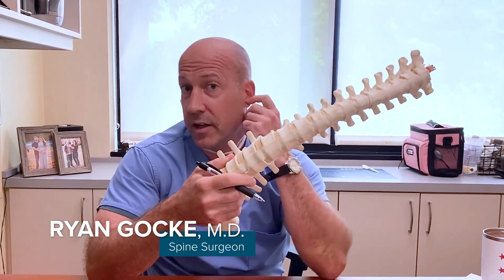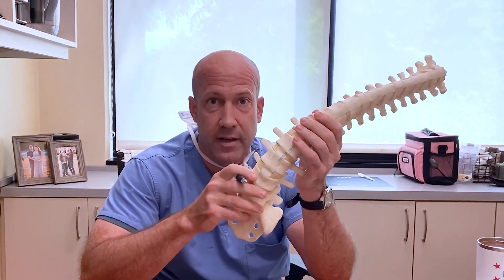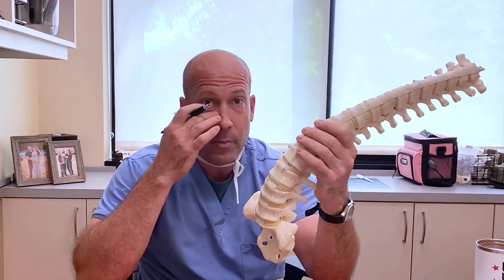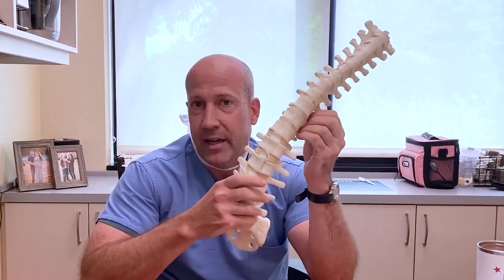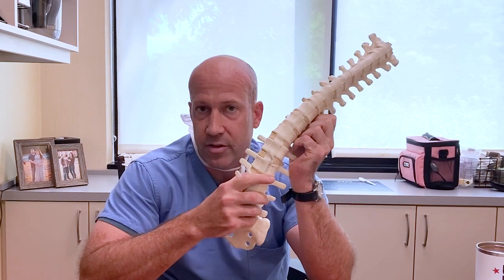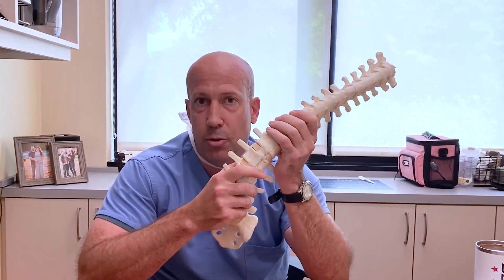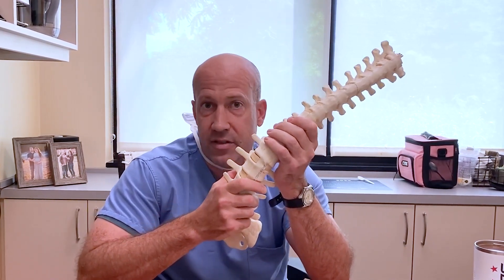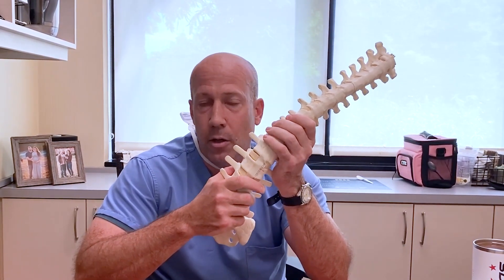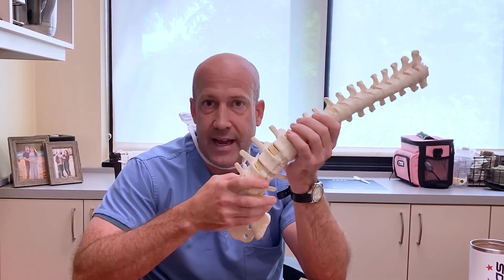Hi, everyone. I'm Dr. Ryan Gokey. I'm an orthopedic spine surgeon with Ortho Virginia, and it's Scoliosis Awareness Month. So today, briefly, I'm going to talk a little bit about scoliosis of the spine. I am an adult scoliosis reconstruction surgeon by training, so I see adults who may have a history of a pre-existing scoliosis from when they were younger, but I also see patients who develop scoliosis as adults.